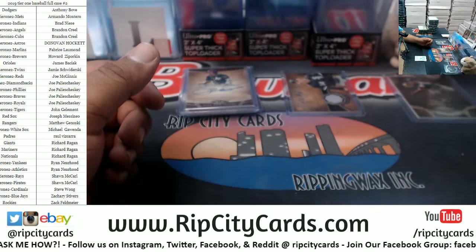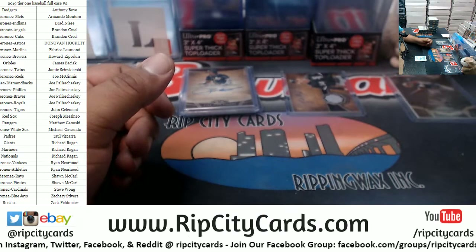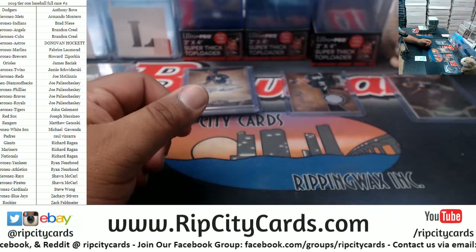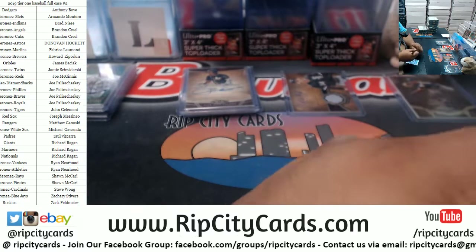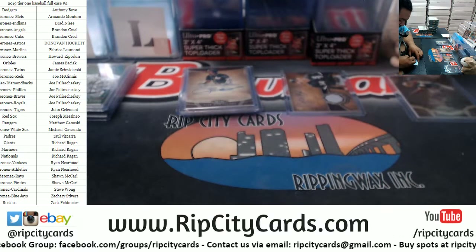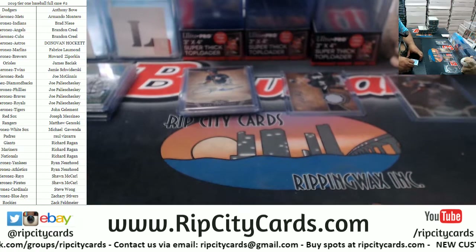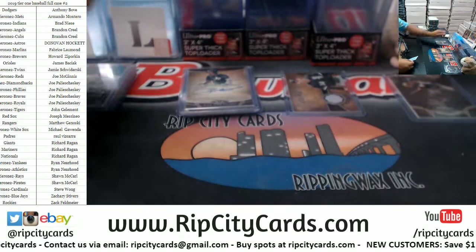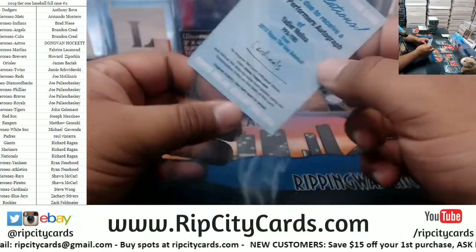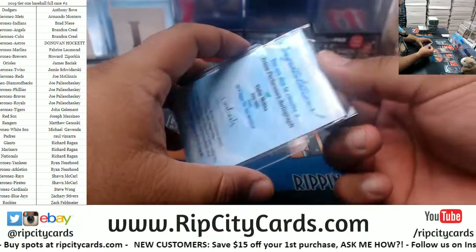Let me check what team he played for — I'm pretty sure he's only played for one team, but doesn't hurt to check. Number two should be to 335 or less for the Cardinals. One of the best catchers of the current generation — Prime Performers auto, Yadier Molina. There you go, Cardinals!